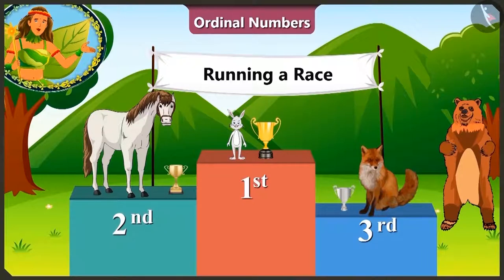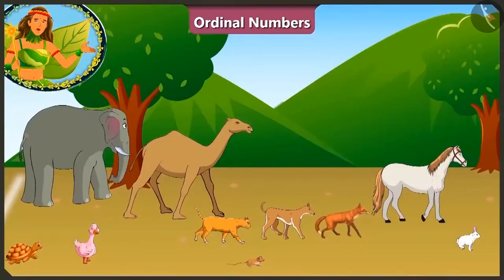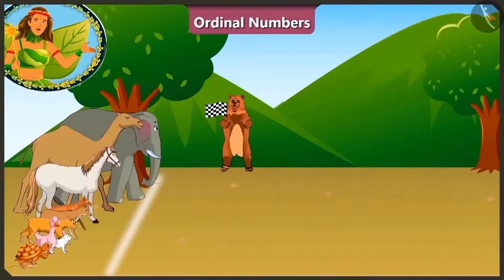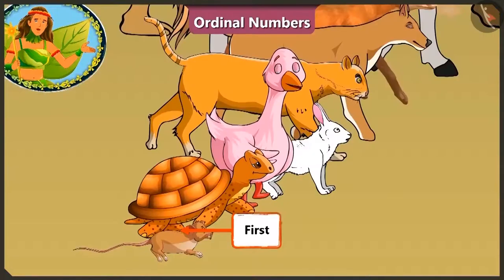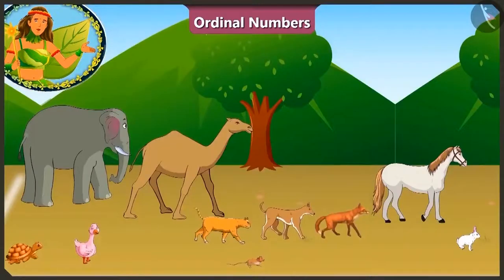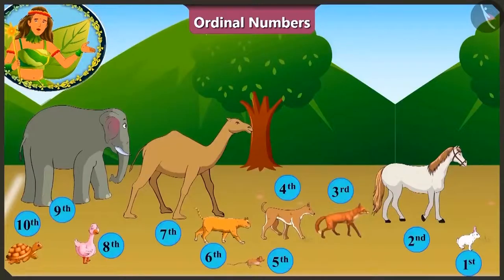We really enjoyed this race today! If you notice, to state who won, which position, or in the beginning where each animal stood, we have used first, second, third, etc. numbers for the animals! These are all the ordinal numbers! They are used in a line or order, or are used to tell the position of something!